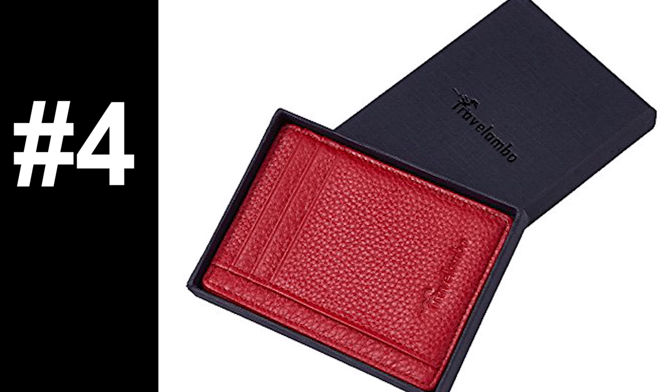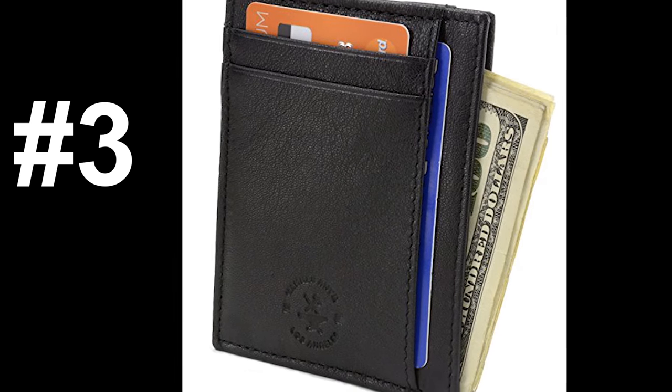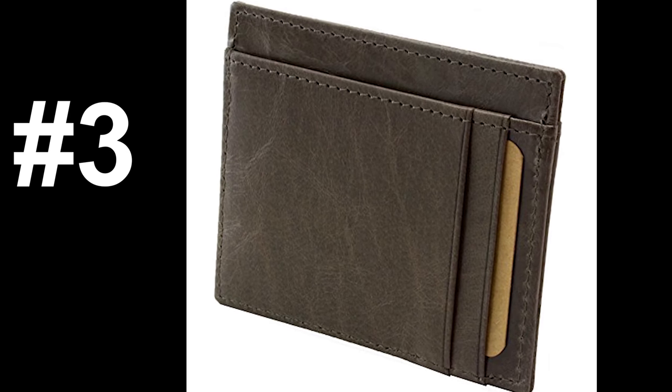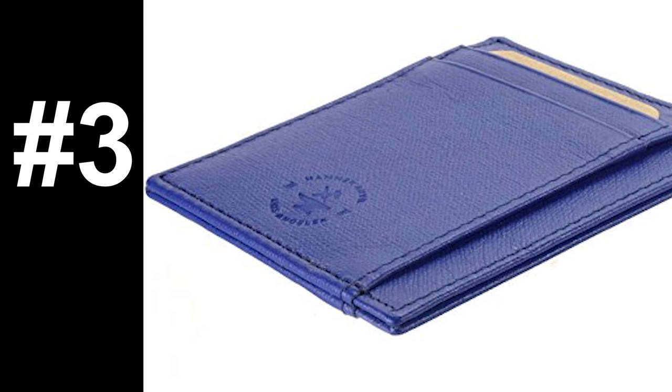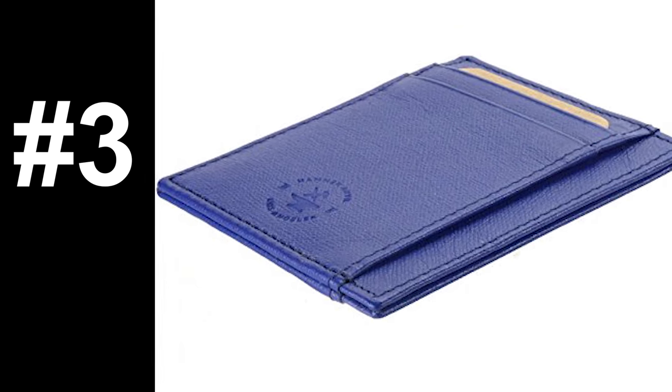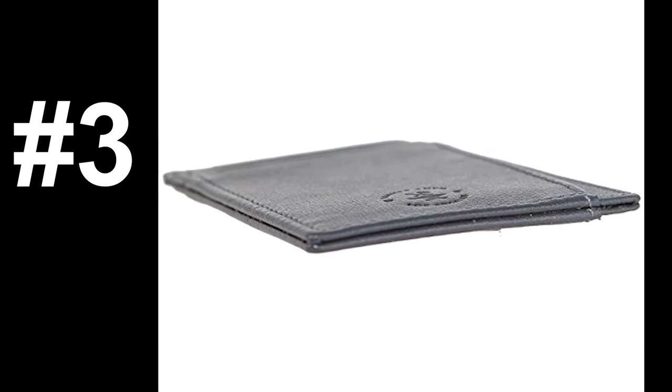Now for number three, the Hammer Anvil. The Hammer Anvil is a genuine leather wallet designed to hold six cards and measures just one-eighth of an inch when empty. The good reviews say that it's very slim and high-quality for the price. The bad reviews say that it's actually too small, and that it ripped apart after a couple months.